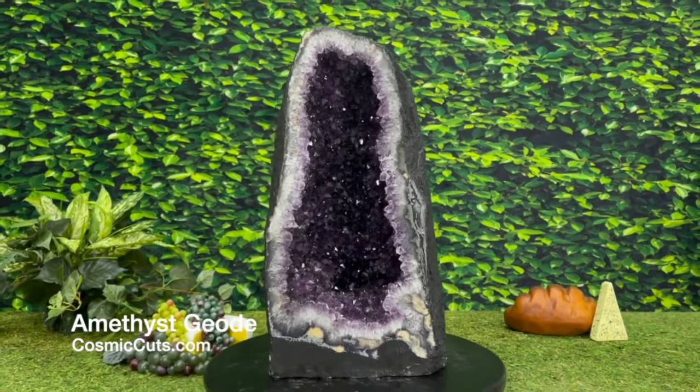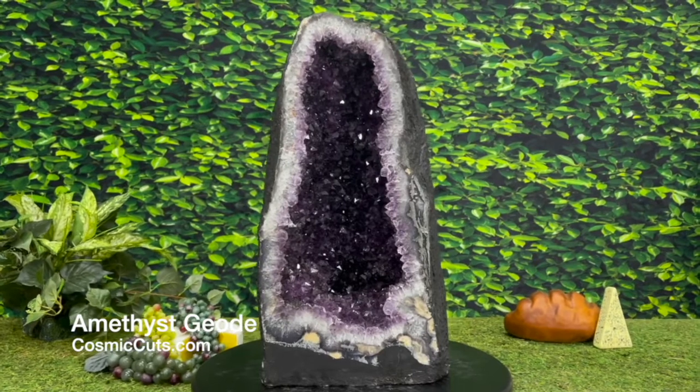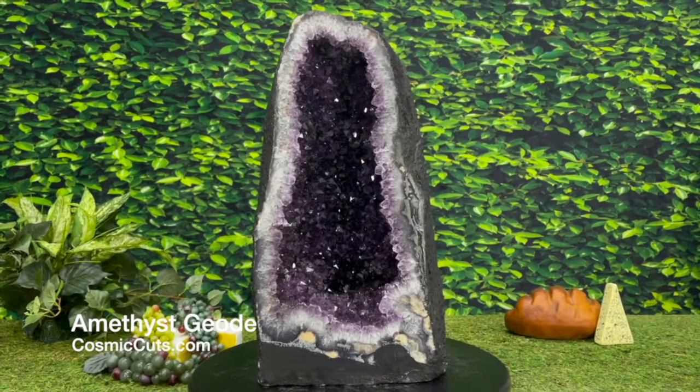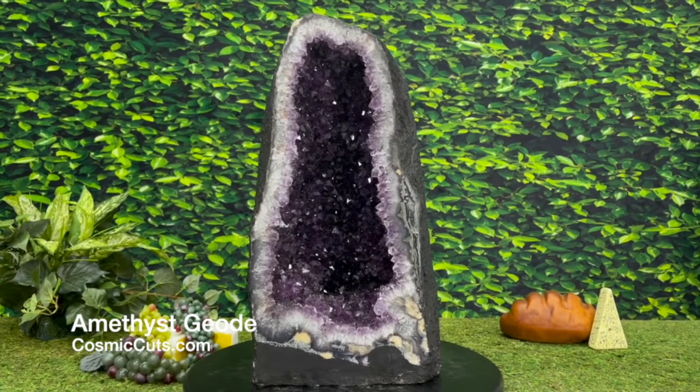Don't worry. Be happy. Because Mother Nature says so, friends. This gorgeous gift from above could be yours at CosmicCuts.com. Get her while you can, baby.